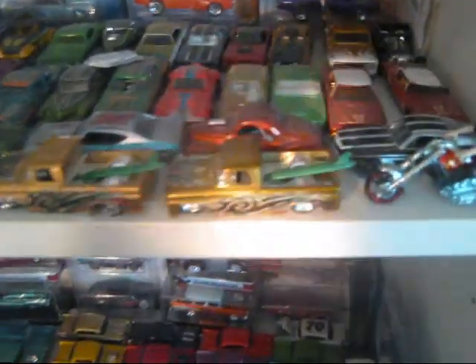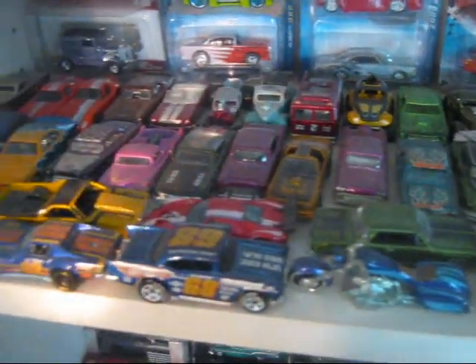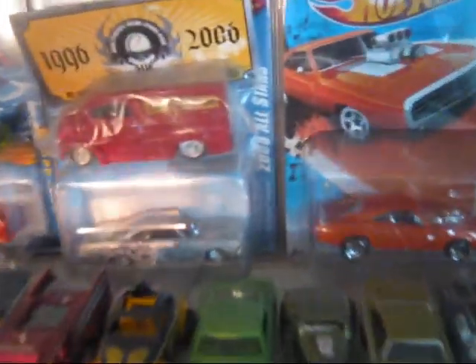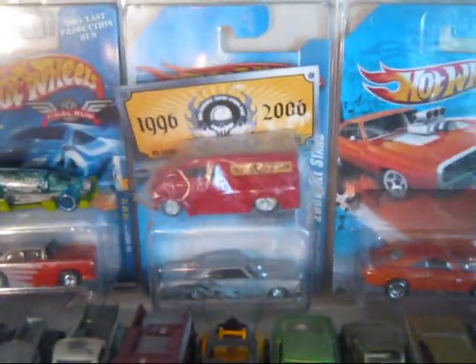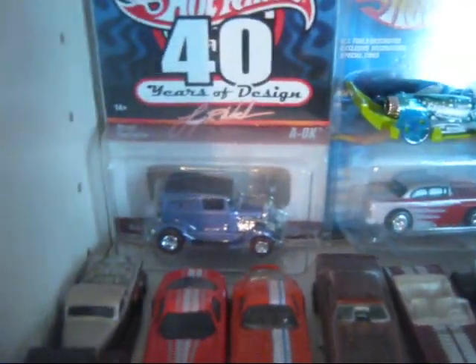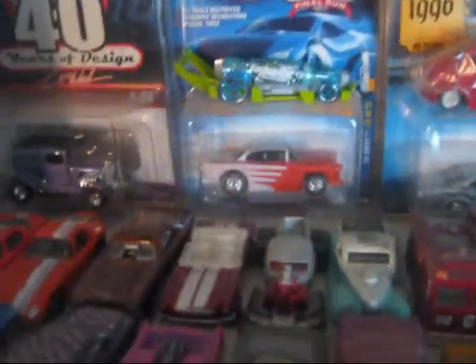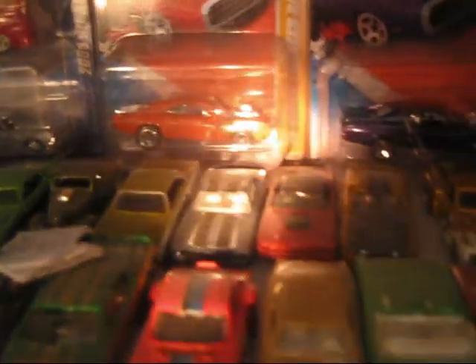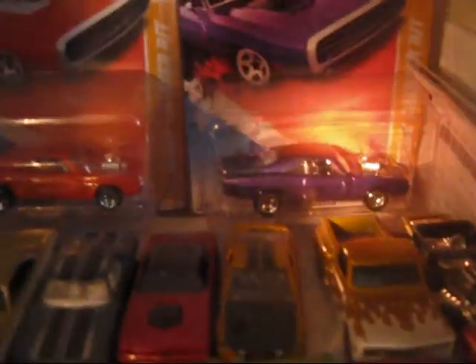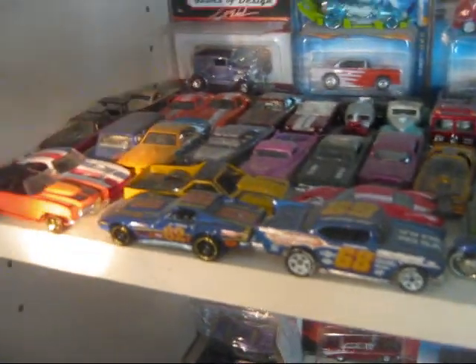Right here I've got a bunch of treasure hunts. I want to send a thank you out to Steve Sigona for that Southern New England Hot Wheelers club car. Master Loafer, thank you very much for that Larry Woods 40 Years of Design car, plus that 55 right there. Got a couple of tampo error cars — no stripe on the sides, and no tampos at all on the purple one. That's all my treasure hunts.